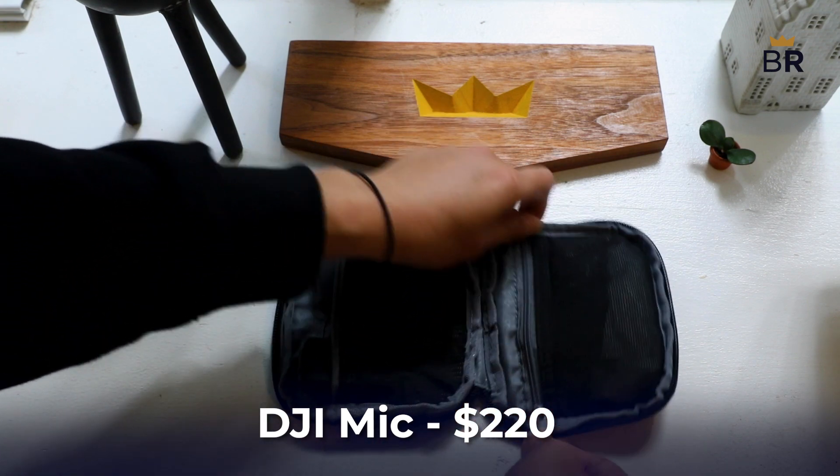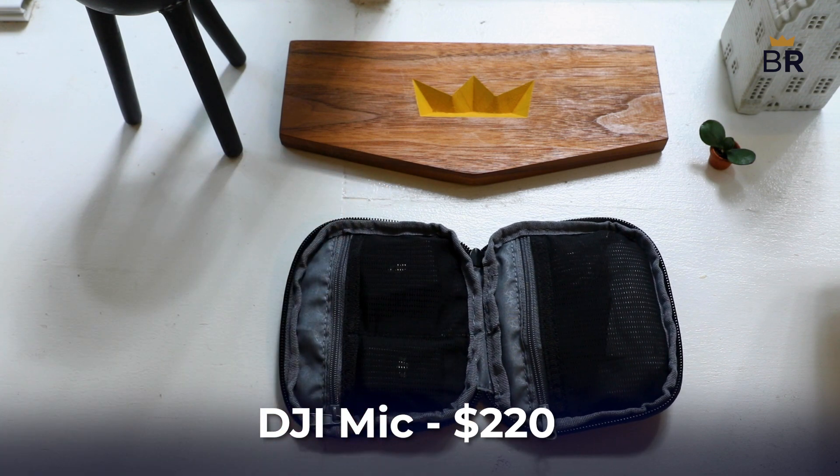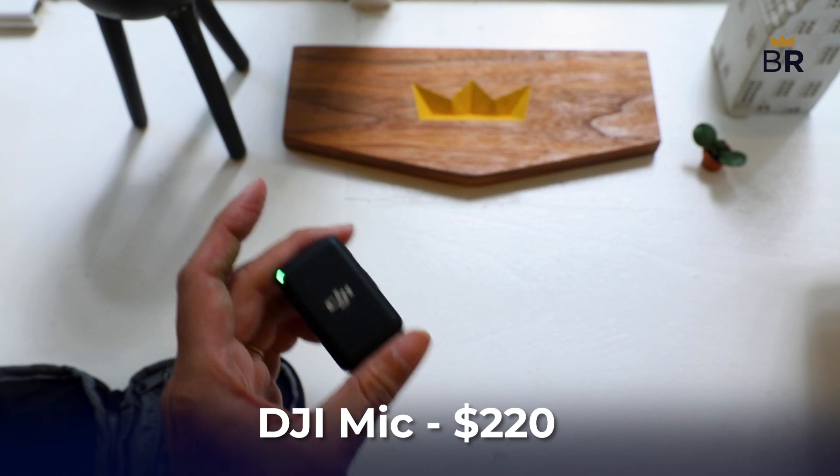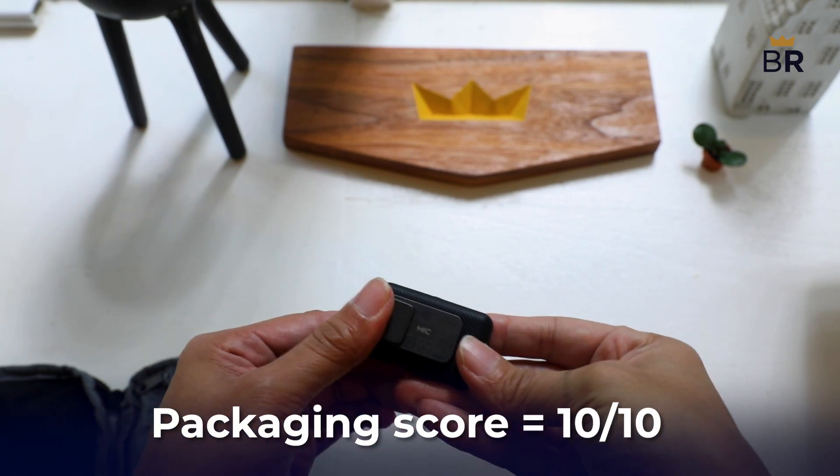One adapter each to record to USB-C or lightning-based devices, one charging cable that splits so you can charge both the transmitter and receiver, and a zippered storage bag for everything — and a partridge in a pear tree. Just kidding. It costs about $220 and we loved it all.